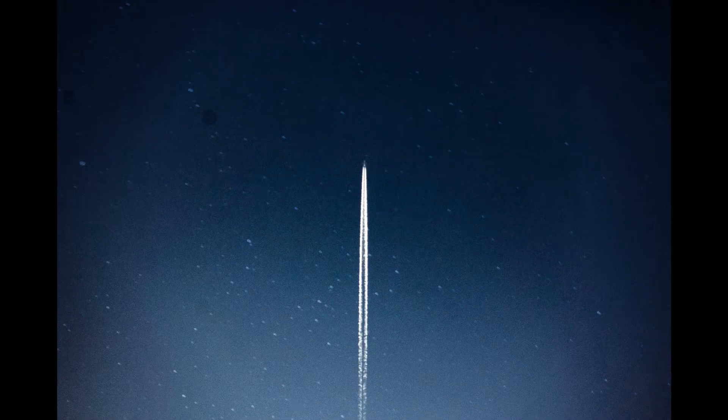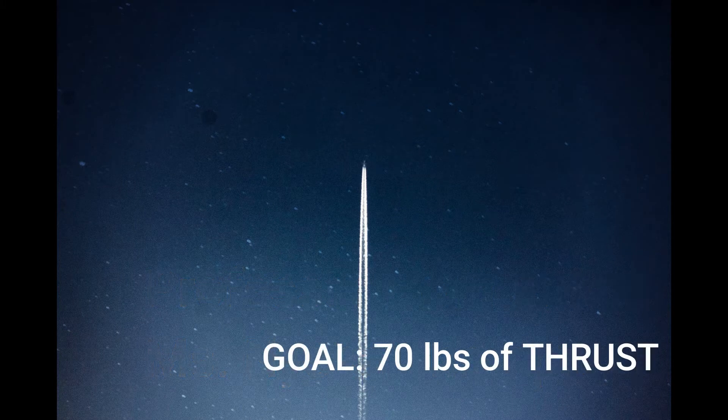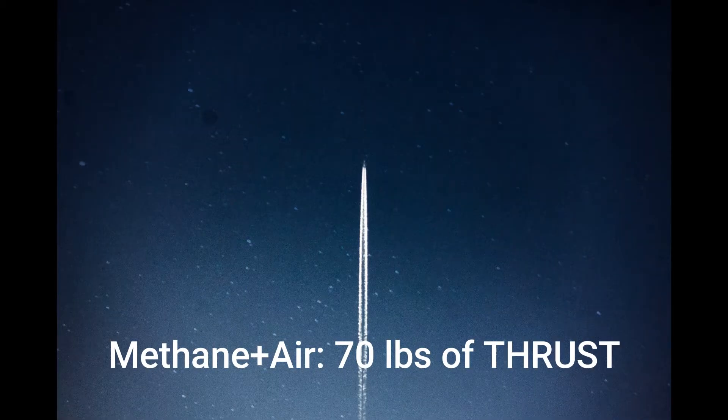With our faculty advisor Professor Jim Hermanson, and industry advisor from Blue Origin, systems engineer Ms. Nissa Thompson, SARP propulsion has worked months on designing a small-scale aerospike capable of 70 pounds of thrust using gaseous methane and air for propellants.